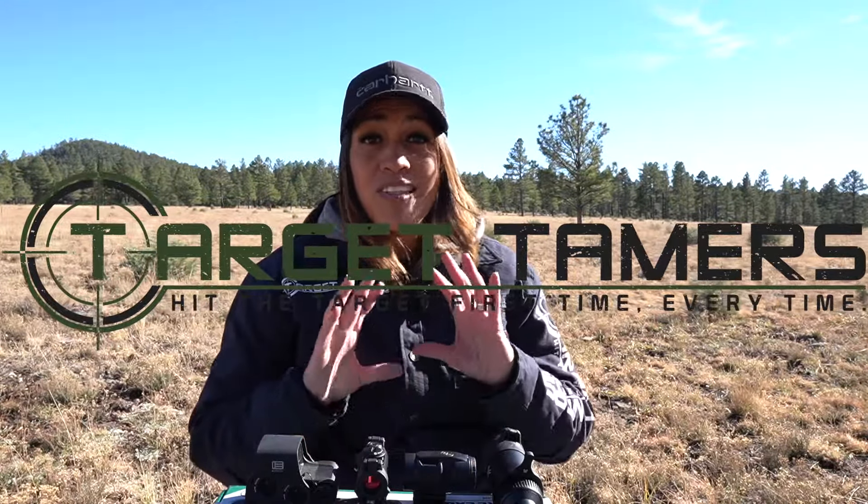Do you have astigmatism? Do you see more than one dot? Do you see a smear? Do you see star bursting? It might not be the red dot sight — it could be you. And if it is, is there anything you can do about it? Hi, I'm Tina from Target Tamers and today I'm going to cover astigmatism and red dot sights to answer these questions and see if there's anything you can do about it.